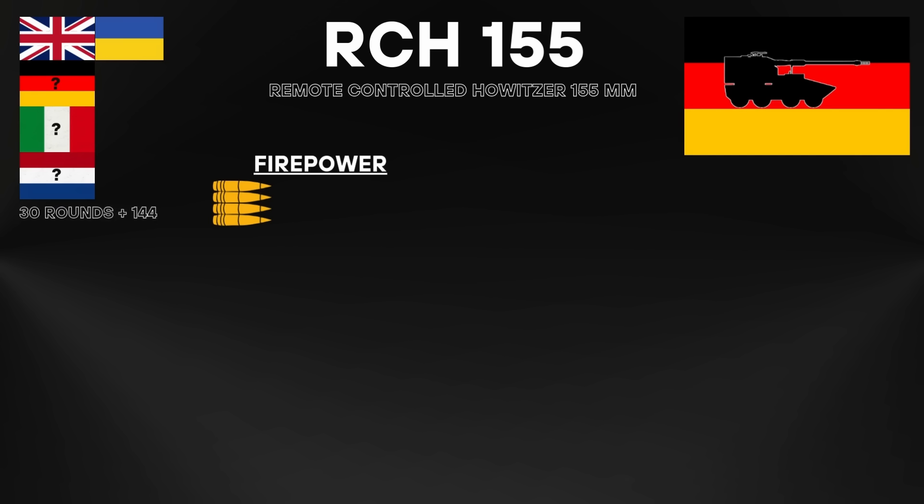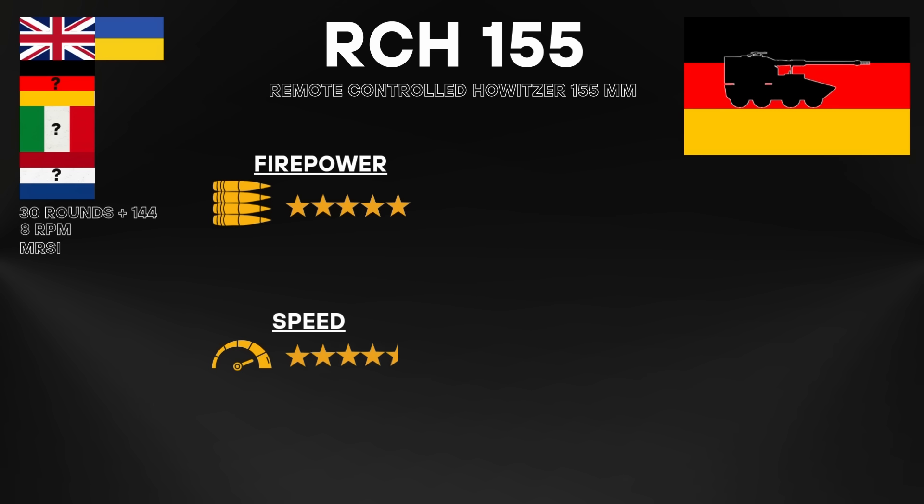A 30-round automated magazine feeds the gun, backed by a modular charge system with up to 144 charges. Automation keeps sustained fire at around 8 rounds per minute without relying on crew stamina or slowing down over long missions. If real-world performance matches the design, it provides the consistency needed for counter-battery and deep-strike missions, though this still lacks battlefield confirmation. It reaches firing readiness in under 30 seconds, fires a burst and relocates inside one minute — no stabilizers, no crew stepping outside, no loss of mobility.